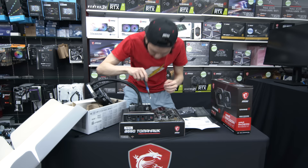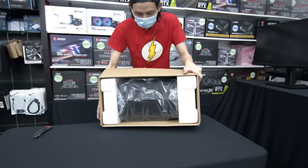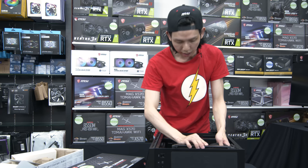Now we can bring in the case — an MSI case. I have never used an MSI case before. Here we have the MSI MPG Gungnir 111R. Please fit, please fit — sweet! The case is good.